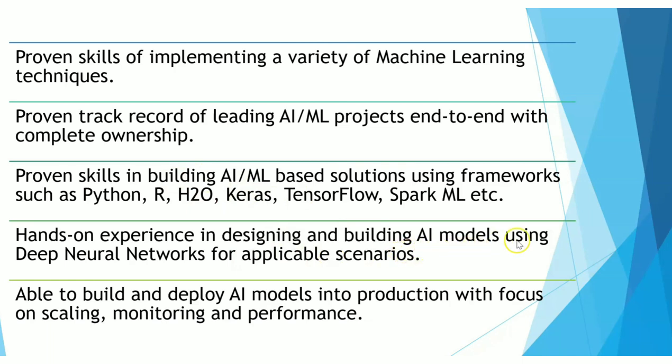Hands-on experience in designing and building AI models, deep neural networks, and application scenarios is very valuable. You should be able to build and deploy AI models into production with focus on scaling, monitoring, and performance. If you've done your major or mini projects in AI, that is an excellent thing to showcase on your resume. Currently there are various courses and even graduation programs in AI. Many technologies are being converted to AI-based systems, so companies need a lot of employees in this area. Certifications in AI would be a great addition.